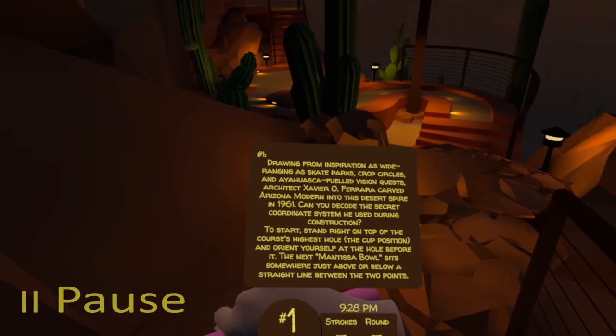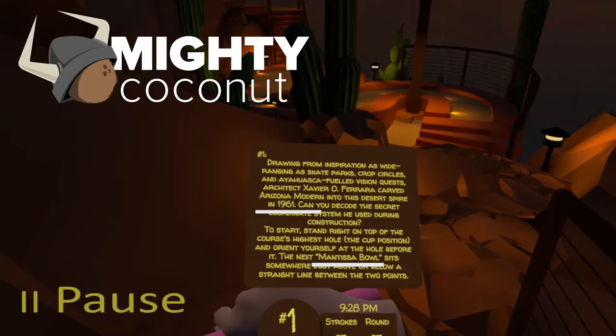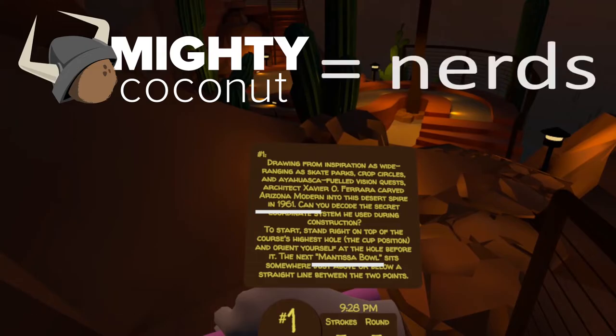Now we'll pause it there. Before you get excited that this is some sort of history quest, a mantissa bowl is nothing to do with history — it is a mathematics reference. Mantissa is a term used a lot in floating point numbers, which I'm sure the team at Mighty Coconut are referencing on a daily basis. So this is their little mathematics easter egg.